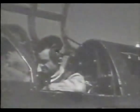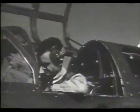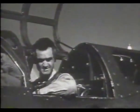Colonel Bill Craigie was the officer in charge of experimental aircraft of the United States Army Air Corps. After the historic flight, Bell test pilot Bob Stanley offered Craigie a turn at the controls of the XP-59.